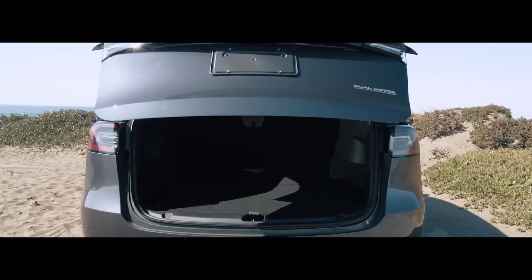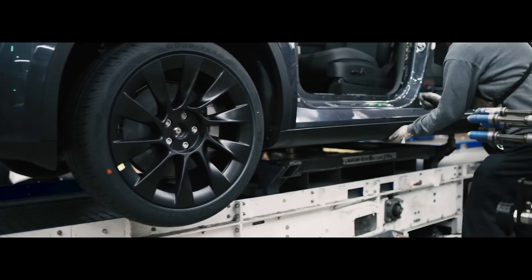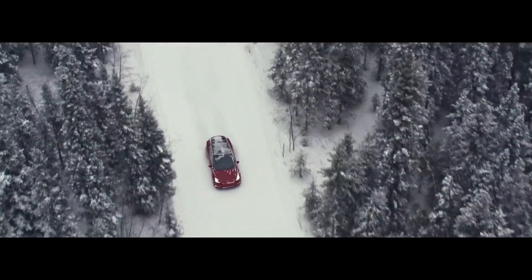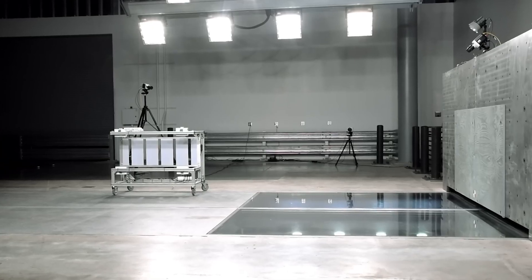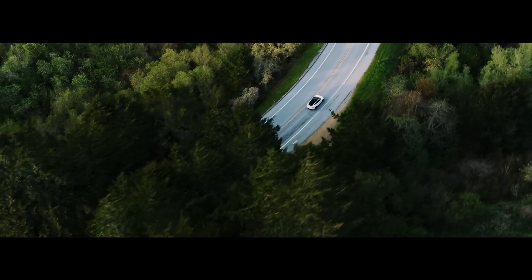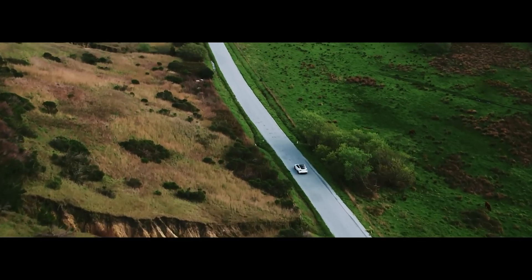While Tesla's Model Y is a standout in terms of safety, it's important to understand how it compares to other vehicles in the same class. Many traditional SUVs, particularly those in luxury or crossover categories, also perform well in crash tests. However, the Model Y's combination of structural integrity, advanced safety systems, and superior handling gives it an edge. Many traditional SUVs have higher centers of gravity, making them more prone to rollovers, and some models also lack advanced safety features like automatic emergency braking or lane keeping assist — features that significantly improve a car's ability to avoid accidents.